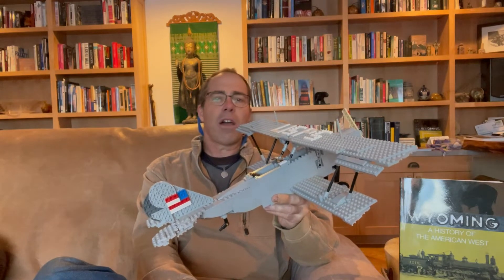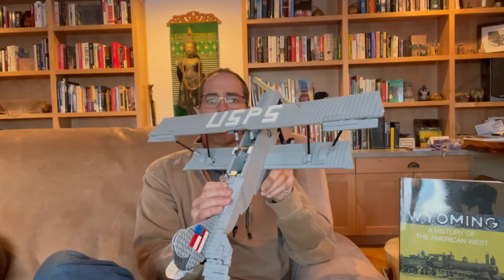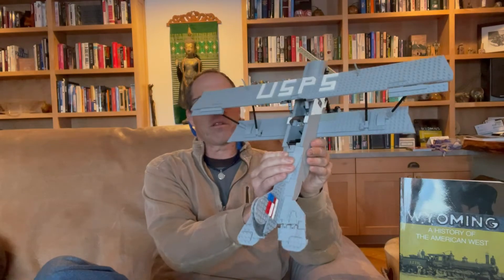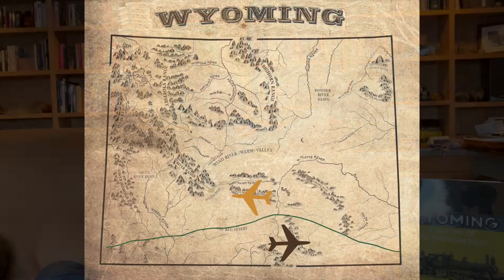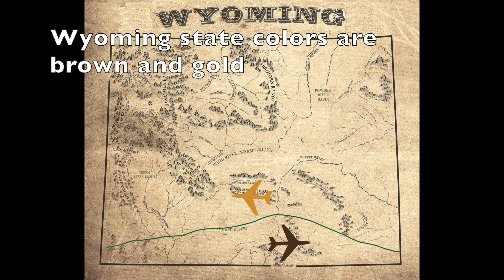They had thousands of these planes made, and then there was nothing to do with them after the war. So the U.S. Postal Service bought them, and that's where it figures into Wyoming history. The postal route — the first air route across the country — went across southern Wyoming, basically following what is now Interstate 80, though at the time it was actually following the railroad.